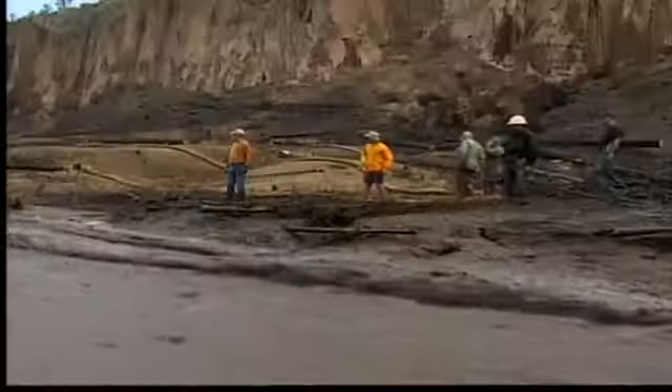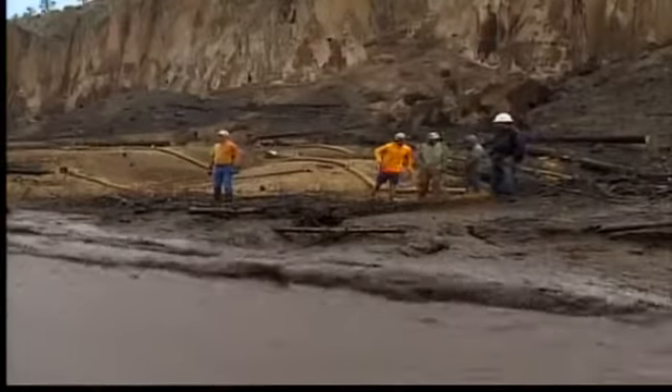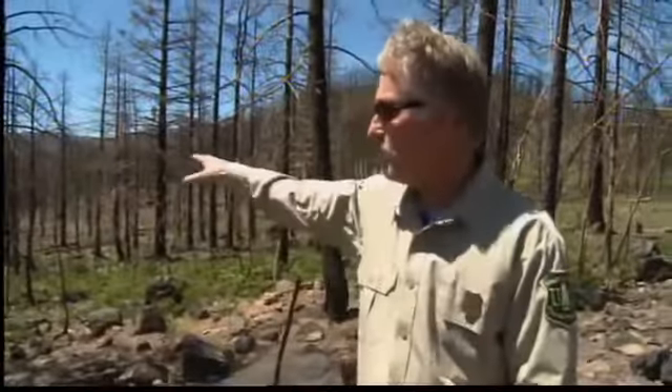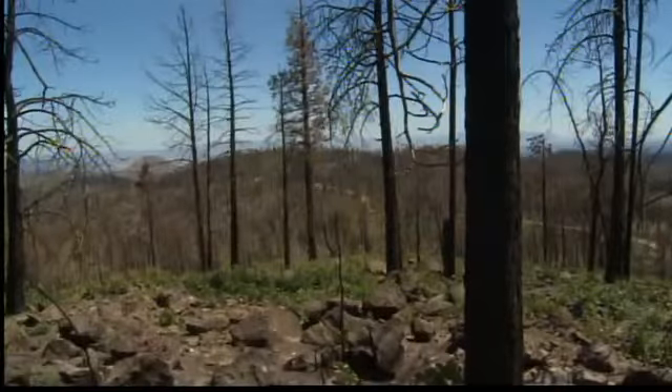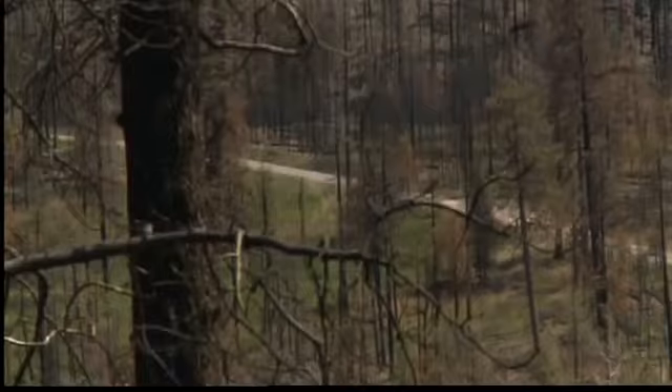Unstable ground, loose rocks, falling trees, and even flash floods. The upcoming monsoon season could mean trouble too. Remember the flash flooding we saw in the area last year? We can expect to see the same thing this summer. Just look out around you, and you can see that there's not a whole lot yet to keep the water in place.